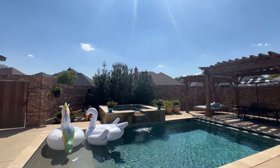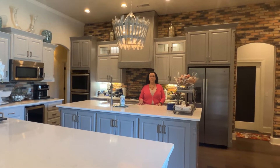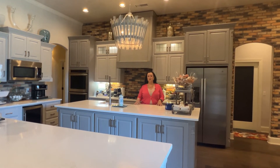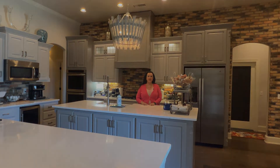Wow, so much to offer. Two islands, incredible countertop space in the kitchen. This beautiful home is just waiting for you. Remember, it's a good life. Treat yourself and call us for your showing today.